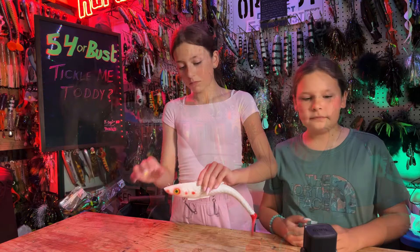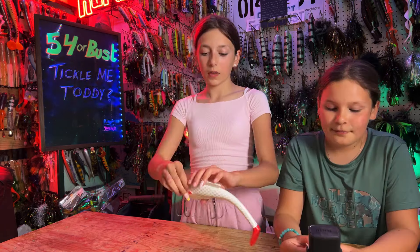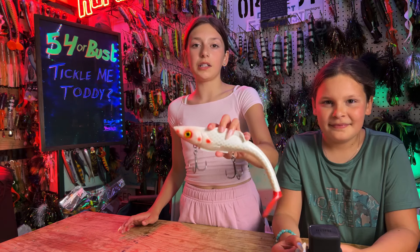Tickle me Elmo. No kitty, this is the Warhammer. Oh, like the Thor hammer? No, it's from Toddy Tickle Baits.